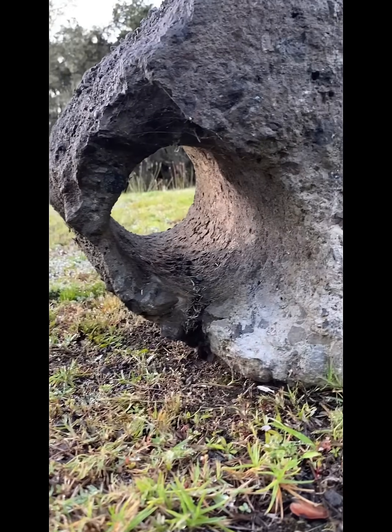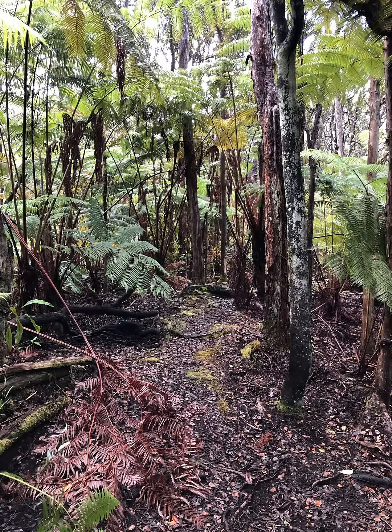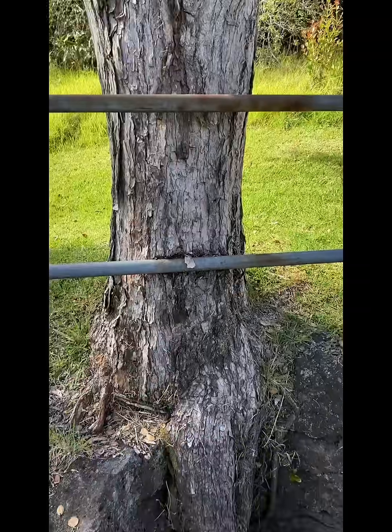Volcanoes destruct and create at the same time. With time and rain, new life colonizes the lava fields. Great forests grow and will perhaps be eaten by lava again in the future. The cycle begins again.